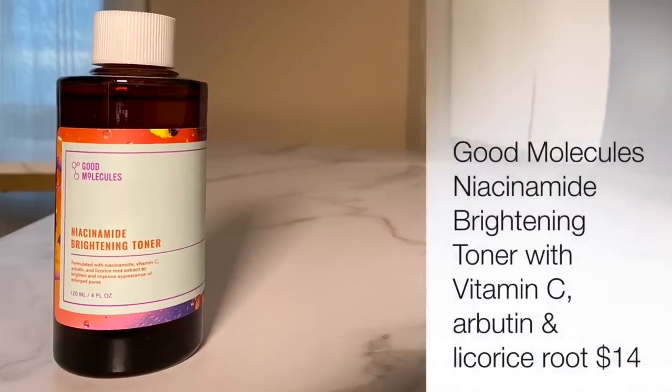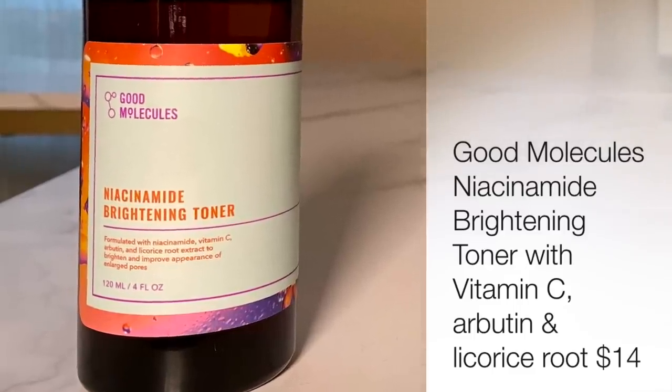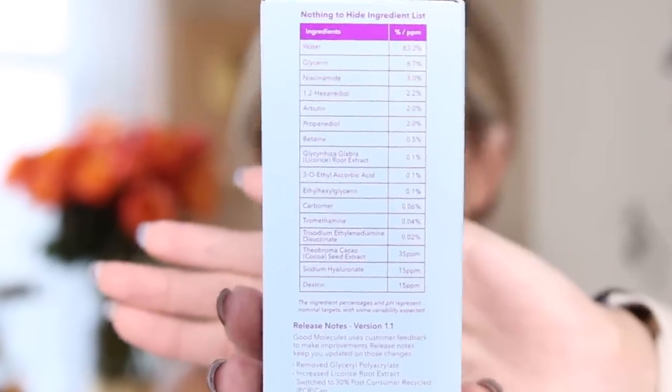The first one is by a company called Good Molecules. It's their Niacinamide Brightening Toner, formulated with niacinamide, vitamin C, arbutin, and licorice root to brighten and improve the appearance of enlarged pores. All the ingredients are listed in percentage form on the side of the packaging. If you like to start with a toner, this is great — it really helps with the reduction of pore size, brightens the skin, and works on uneven skin tone. I use this as my starter after I cleanse, getting a little niacinamide in the mix before moving on to the serums.